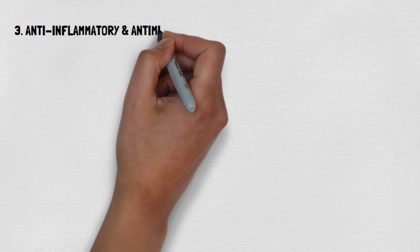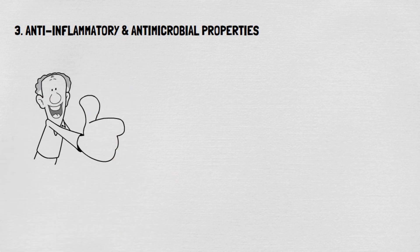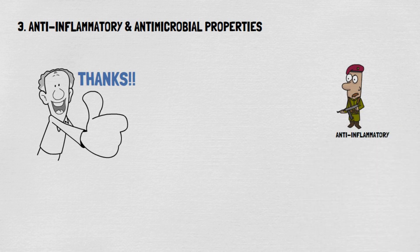Benefit 3: Anti-inflammatory and antimicrobial properties. Castor oil possesses potent anti-inflammatory and antimicrobial properties, thanks to its high ricinoleic acid content. These properties help reduce redness, swelling, and irritation — common issues in aging skin.